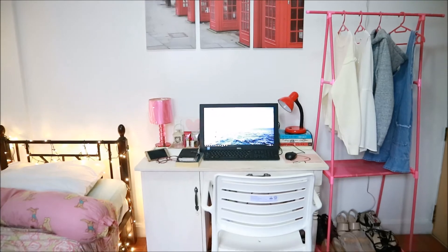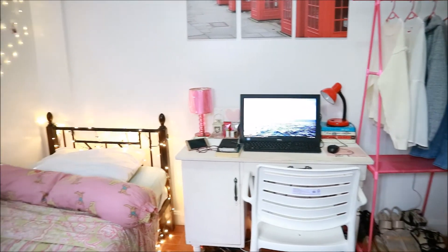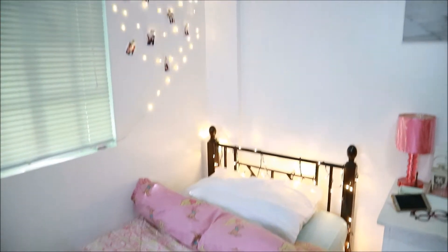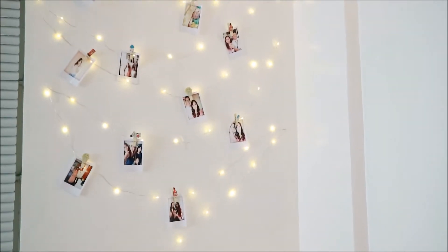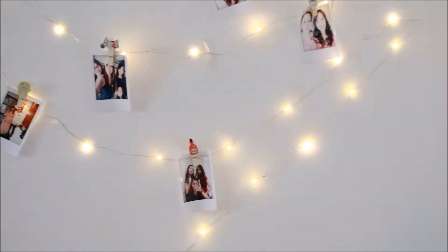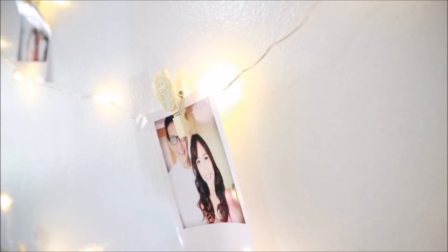Look at that chair! Supposedly I was planning to buy a ghost chair, but that was just too expensive, so I got this one instead at Landmark. Beside my desk is my bed, and on this corner I placed these fairy lights from fairylights.ph together with these photos, which I printed to look like Polaroid photos, because I don't really have a Polaroid camera — so you gotta work with what you have, girl. And these wooden clips are from Landmark.